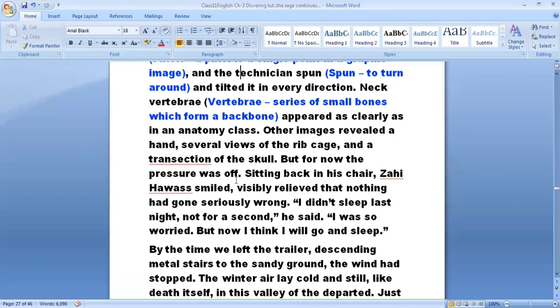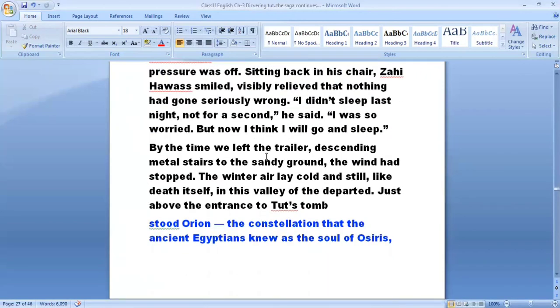The pressure was off. Sitting back in his chair, Zahi Hawass smiled, visibly relieved that nothing had gone seriously wrong. 'I didn't sleep last night, not for a second,' he said. 'I was so worried, but now I think I will go and sleep.' By the time they left the trailer, descending metal stairs to the sandy ground, the wind had stopped. The winter air lay cold and still, like death itself, in this valley of the departed, just above the entrance to Tutankhamun's tomb.